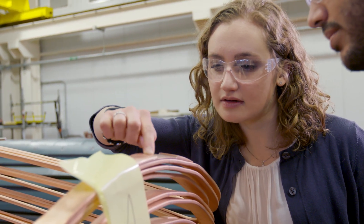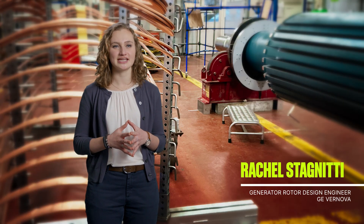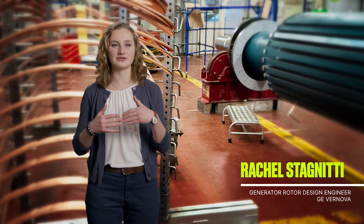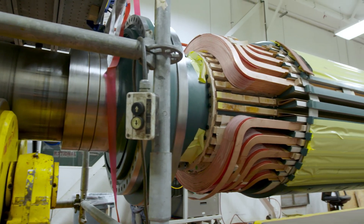My name is Rachel Stagnetti. I am a generator rotor design engineer focused mainly on the services side of the business. What we do in this team in GE is we focus on the rotor, the field, excitation components — everything that you need for the part in the generator that spins.